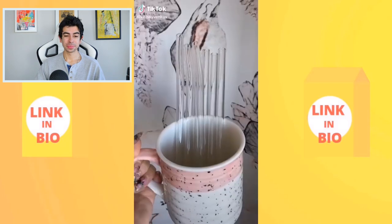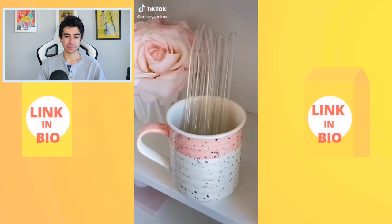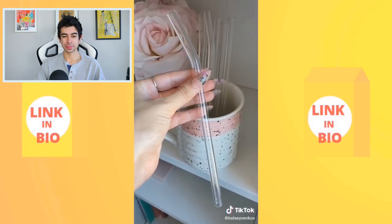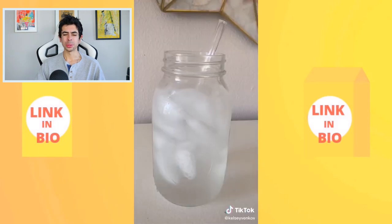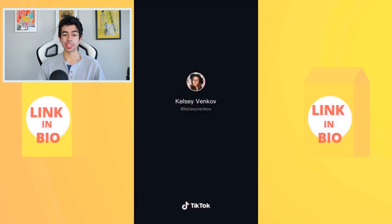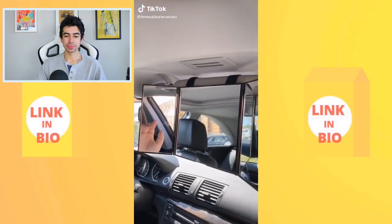Glass straws — a favorite Amazon find. They work better than metal ones because they don't feel weird on your teeth, they're pretty, and if you care about saving the turtles they're a great alternative to plastic straws.